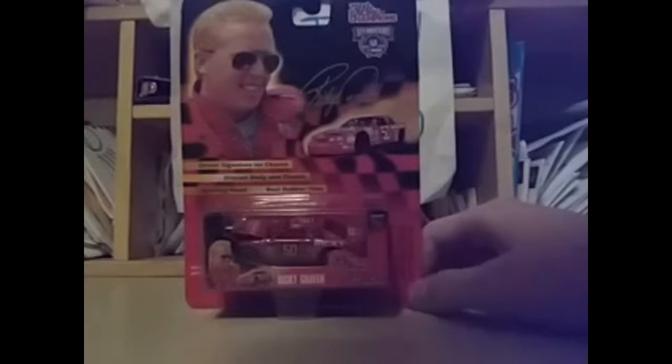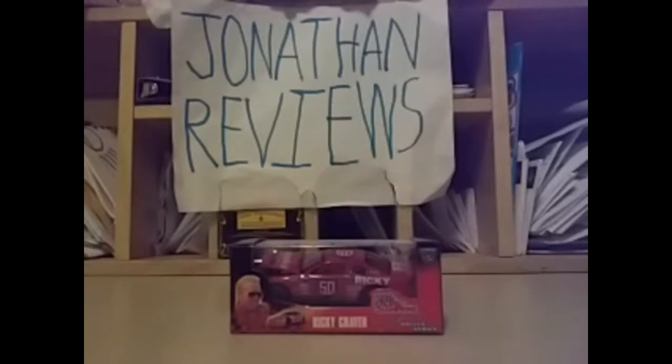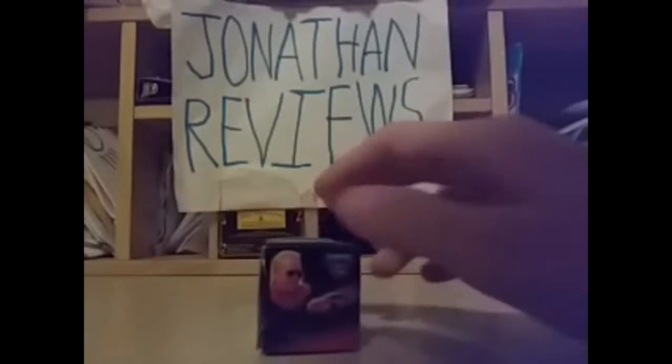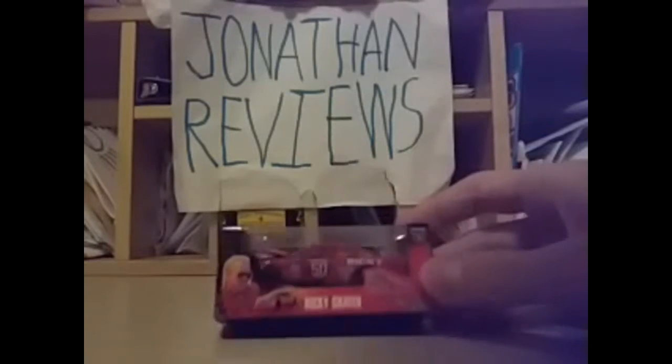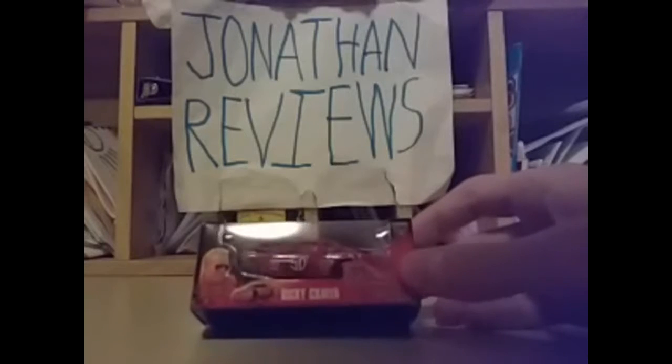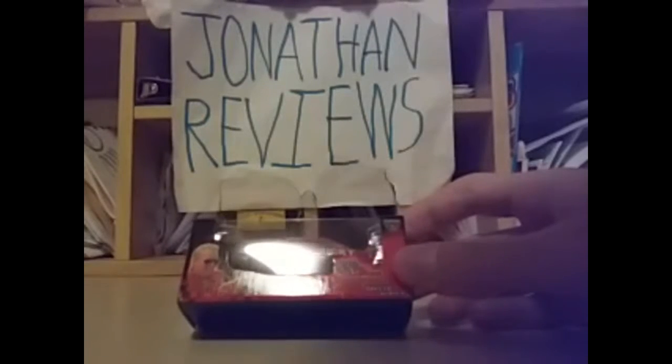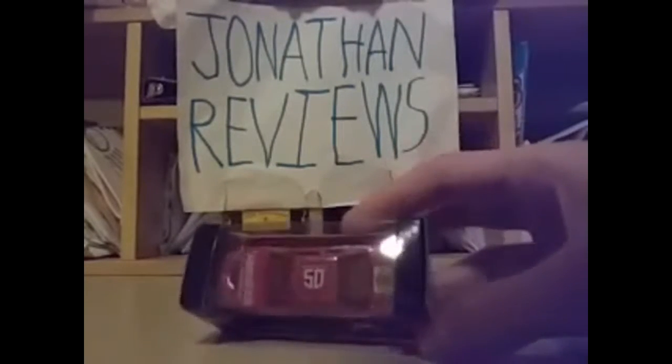Enough talking — let's open it. We're going to open this car right now. It comes with this box, which is kind of similar to the modern day NASCAR diecast packaging. We're going to take the car out of the package right now.